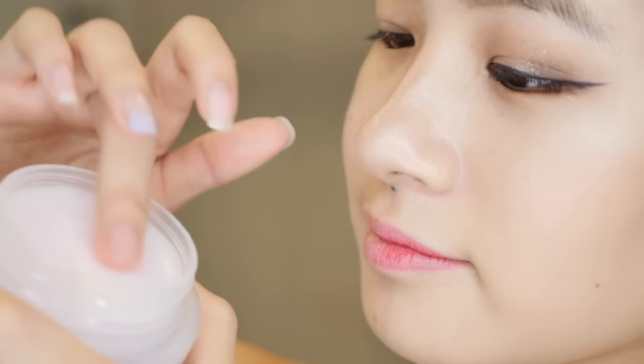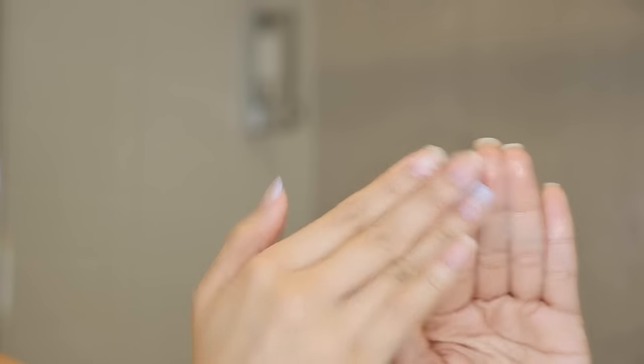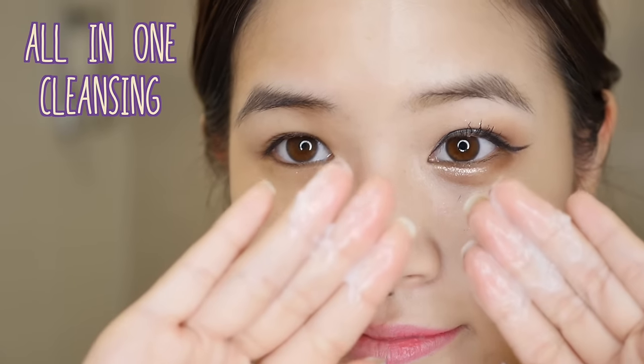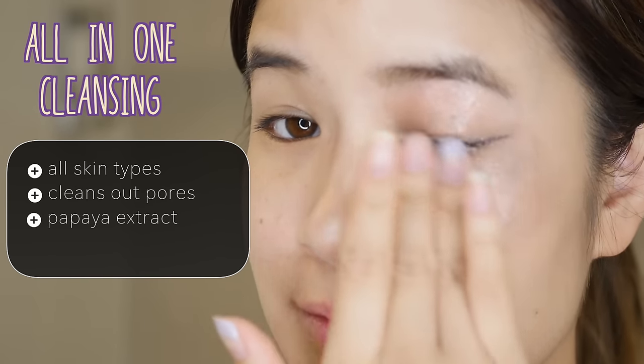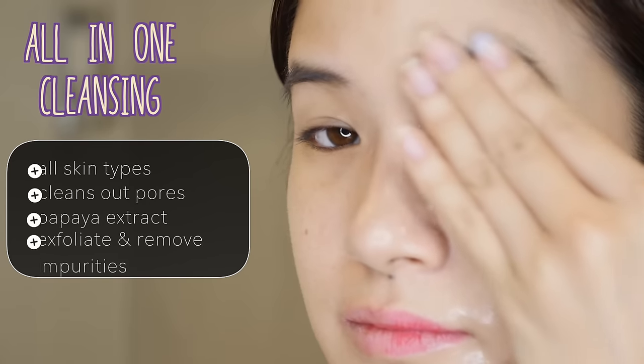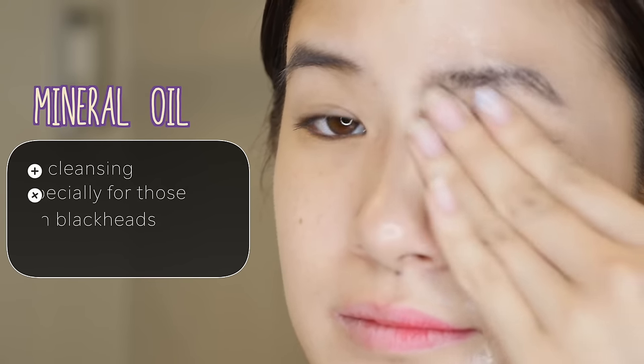The next item is Clean It Zero from Banila Co. If you have makeup that is very difficult to remove such as mascaras, this is the product you should use because it works wonders on really difficult makeup. The product looks like a balm — you scoop it out and melt it between your fingers and it turns into an oil, which you then massage over your skin to remove your makeup. This product has all-in-one cleansing that works for all skin types, cleans out your pores, has papaya extract to exfoliate the skin and remove impurities, and contains mineral oil which is a great ingredient for cleansing, especially for those with blackheads.